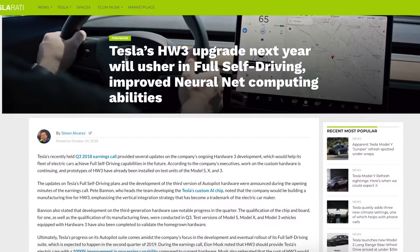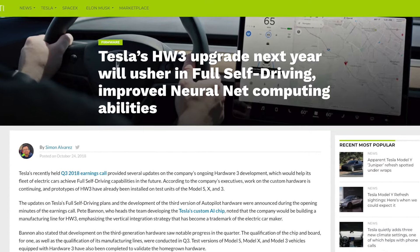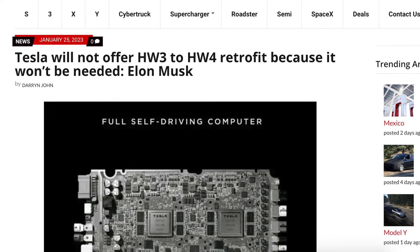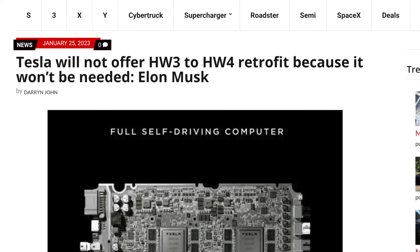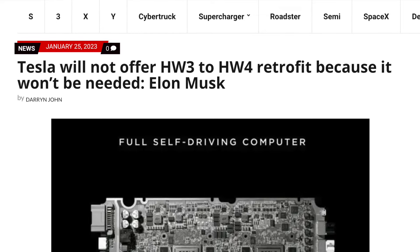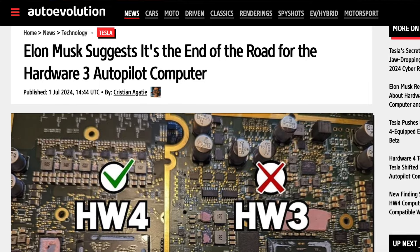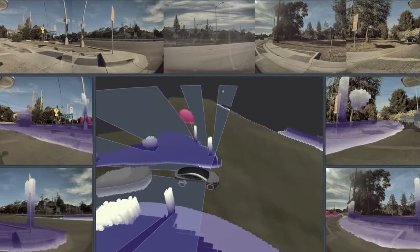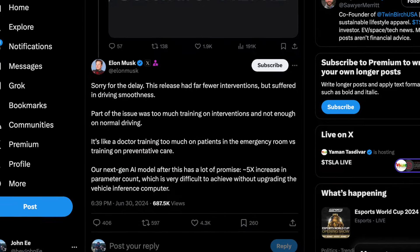Looking back, according to Elon during their 2022 Q4 earnings call, it would be a long time before they reached the full potential of Hardware 3 and Hardware 4 was truly not necessary. Well, this didn't turn out to be true, and although Hardware 4 brings much better camera resolution, the main concern is the full self-driving chip it brings. Just last week, Elon confirmed on Twitter that Hardware 3 has finally reached its limit. Although limiting factors such as camera resolution play a part in the advancement of software, the real bottleneck is the CPU and what it's able to handle.